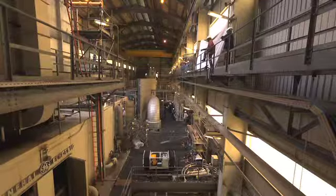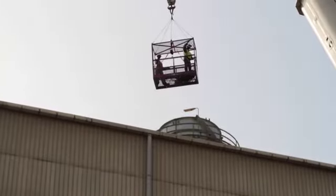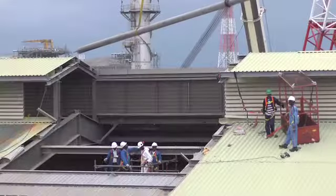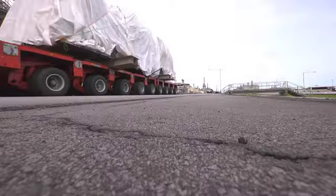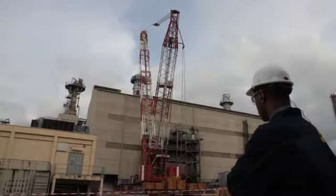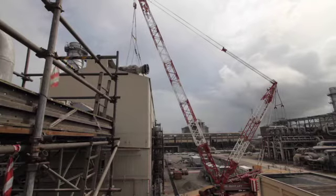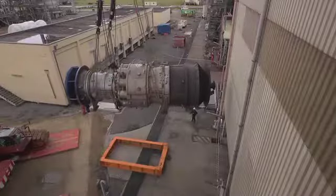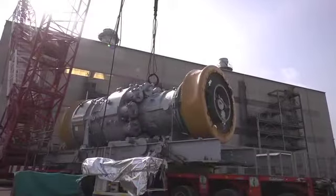The gas turbine is located in an enclosure called a compressor deck, and the only way to go in or out of the deck in one piece is through the roof of the deck. After 15 months of planning and preparation, the stage is set for GE's first ever gas turbine lift in Africa.